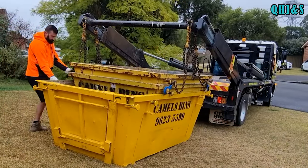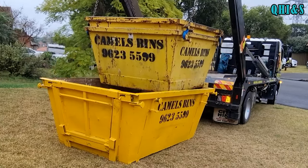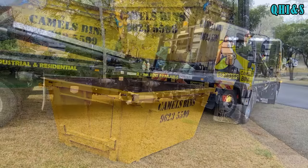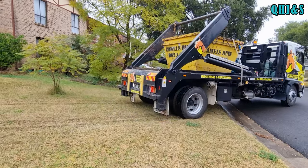I've been using Camel's Bins for around about 10 years. John and the team have been really good — very well priced, very reliable. I wouldn't use anyone else. If you're looking for a skip bin in the Sydney region, I'll put a link for them in the description below.